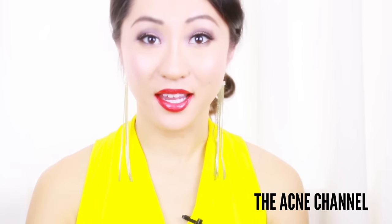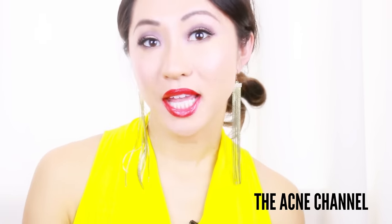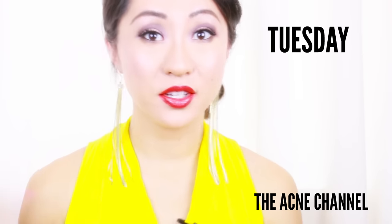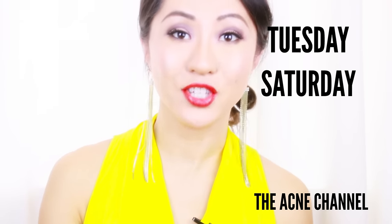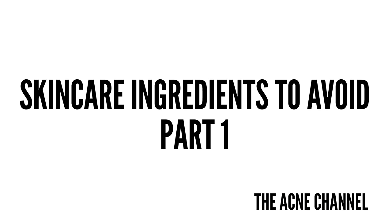Hello, Perfect Beauty, my name is Daisy and welcome to the acne channel where I cover a topic relating to acne and skincare every Tuesdays and Saturdays, so if you haven't, definitely subscribe to my channel. Today I'm going to be talking about bad chemicals in your skincare ingredients.